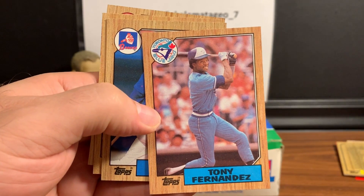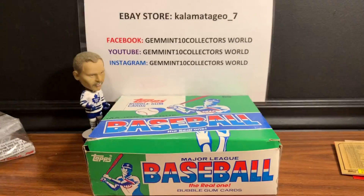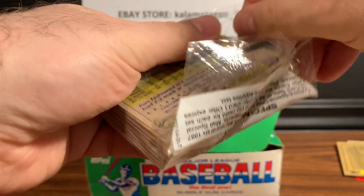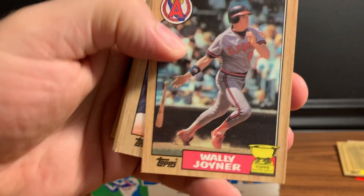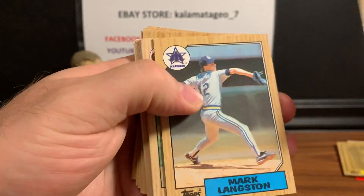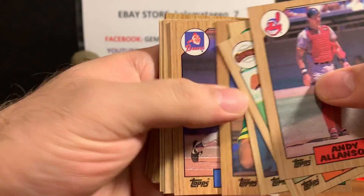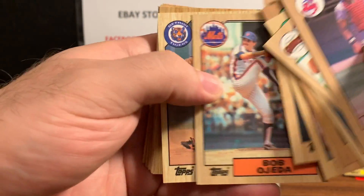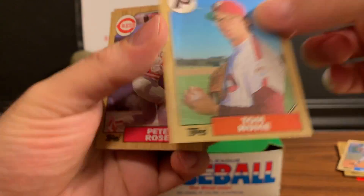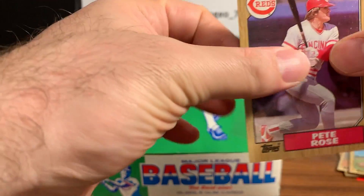Tony Fernandez just recently passed away - great, great player, great Blue Jay. Probably not a Hall of Famer in the sense of numbers, but you know growing up watching Tony - he was overlooked because Ozzie Smith was doing all these amazing plays at the same time. But going down to Exhibition Stadium and watching Tony Fernandez at shortstop - he would do some amazing things. There's a gold cup card but nothing notable. There's Pete Rose - I'll sleeve that one up, always looking for nice Pete Roses to send to PSA.